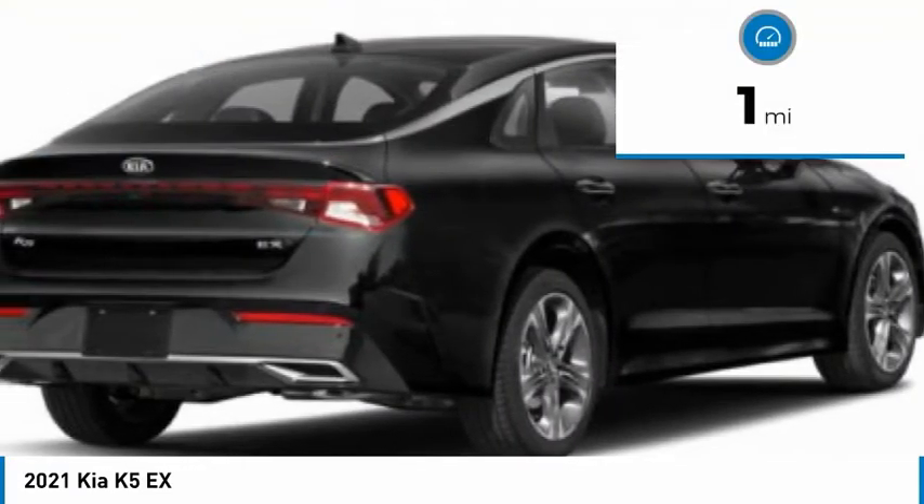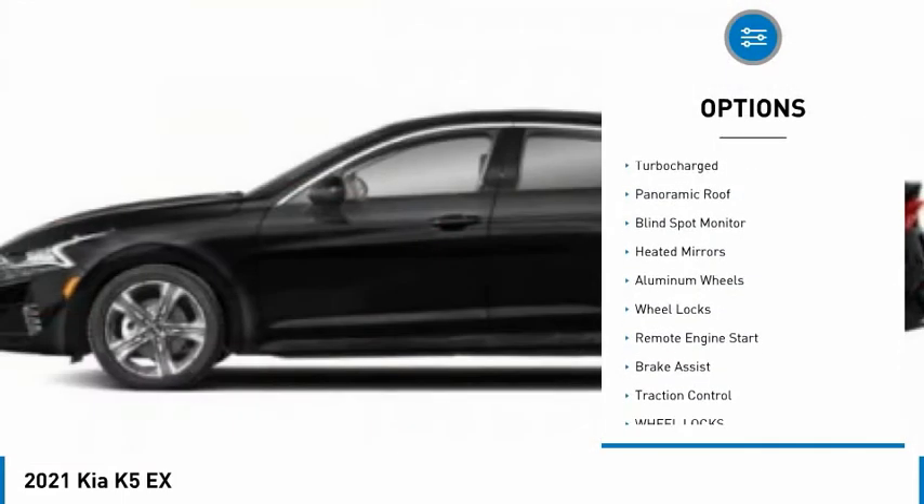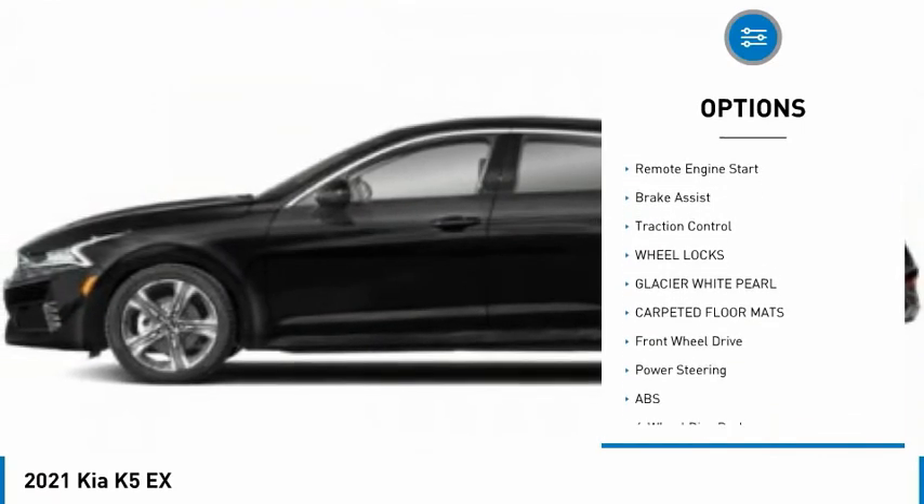This vehicle has less than 100 miles. Here are some of this vehicle's great options: tire pressure monitor, turbocharged, panoramic roof, blind spot monitor, heated mirrors.